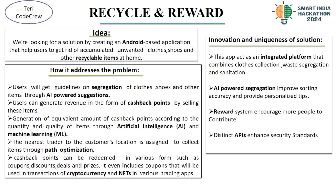Third, Efficient Collection: we use path optimization to connect users with the nearest trader for item collection. Fourth, Redeemable Rewards: users can redeem their cashback points for coupons, discounts and even prizes.